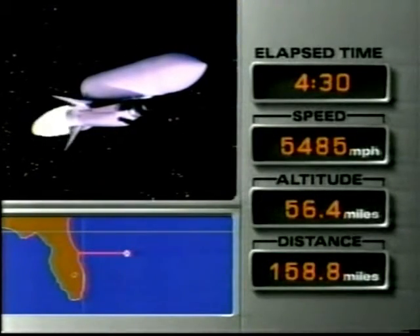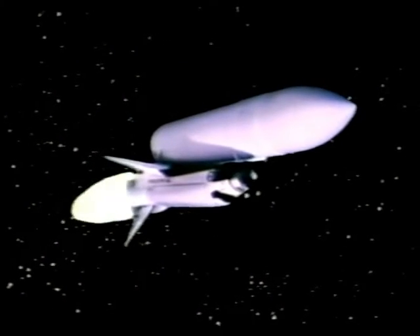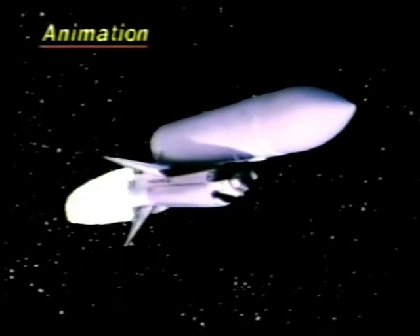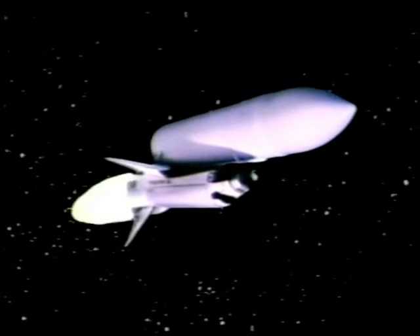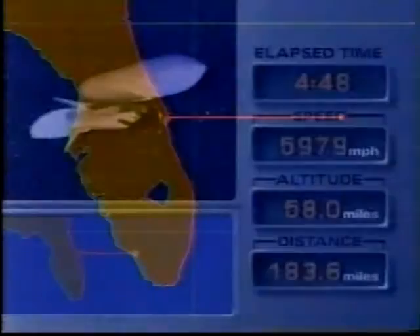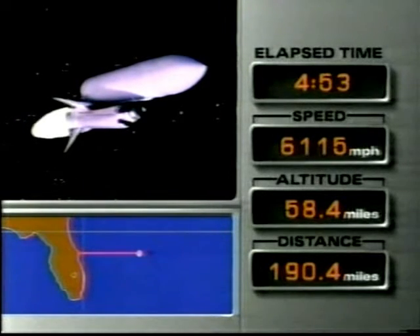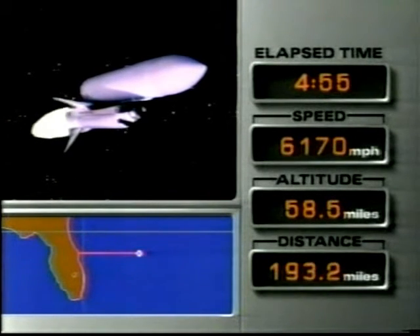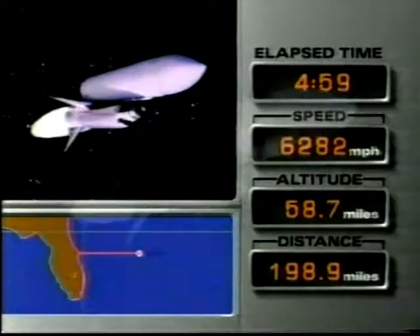Once they get on orbit, the crew will begin — together with the ground stations — checking out the IUS, the upper stage vehicle, and the Magellan spacecraft, making sure it's a healthy spacecraft. When they get a go for launch, the crew will be deploying it from the payload bay on about orbit 5 as the first opportunity. After that, the IUS upper stage will fire two different motors and send the Magellan spacecraft on its way to Venus, which will take about a 14 or 15-month journey.